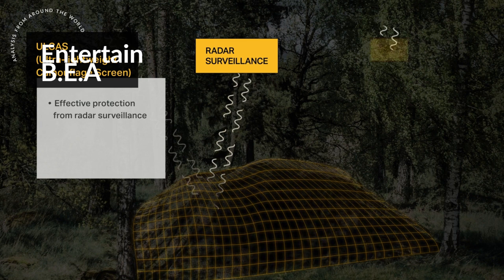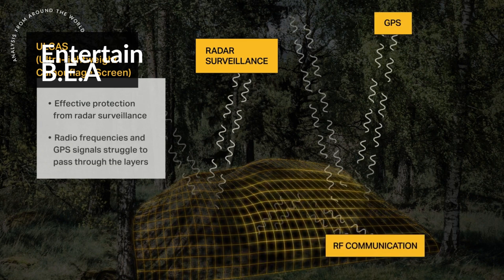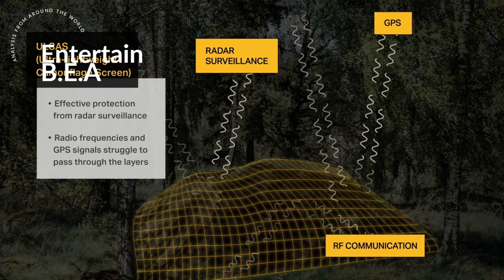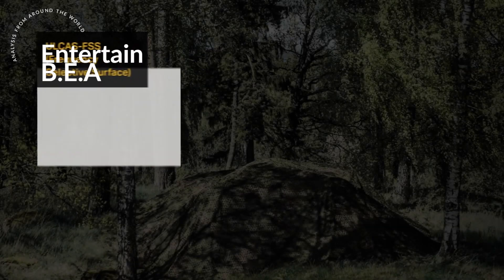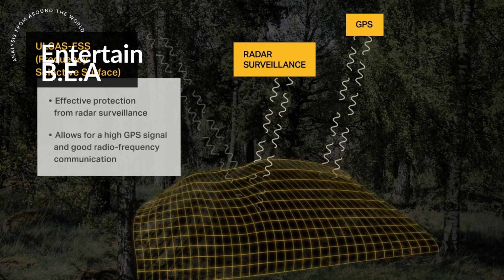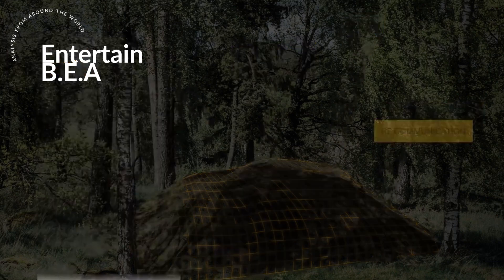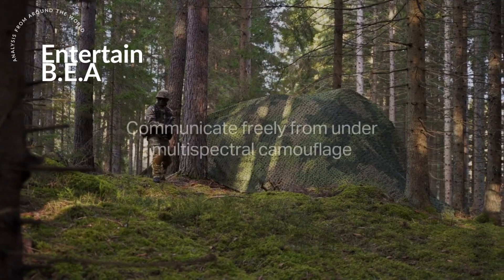Stealth and secrecy have long been integral to successful military operations. Camouflage — the practice of hiding or disguising the presence of a person, object, or installation by painting or covering them to blend in with their surroundings — plays a crucial role in this. It's not just about blending in visually anymore, but also about masking one's presence on the electromagnetic spectrum.